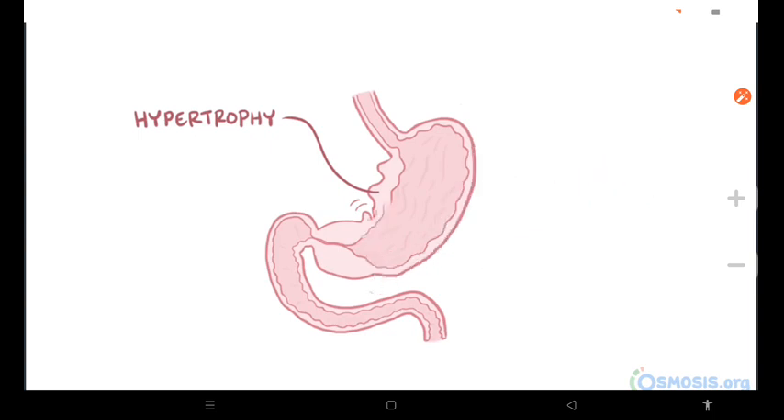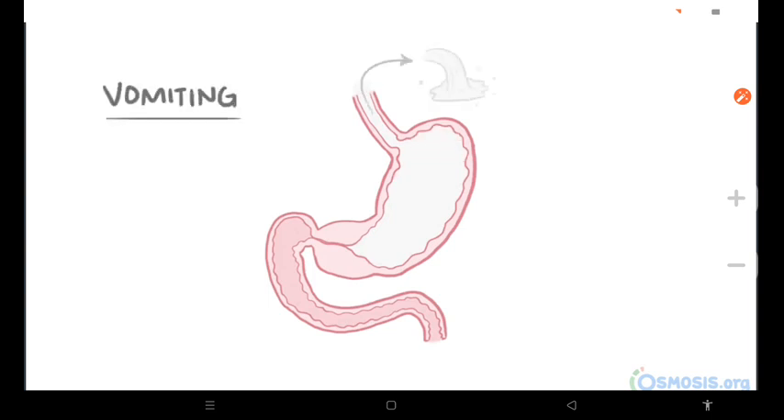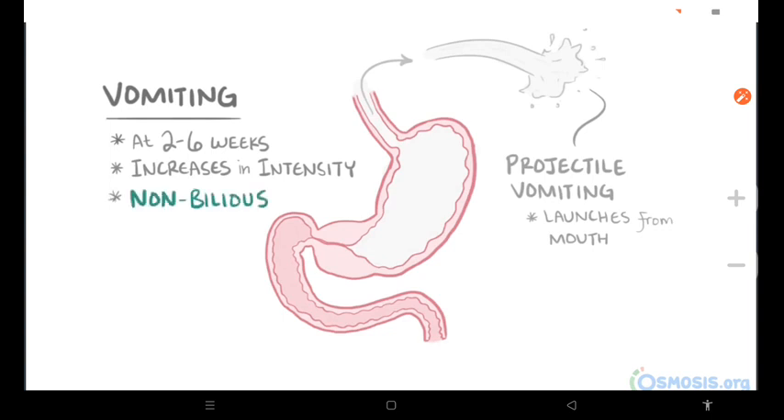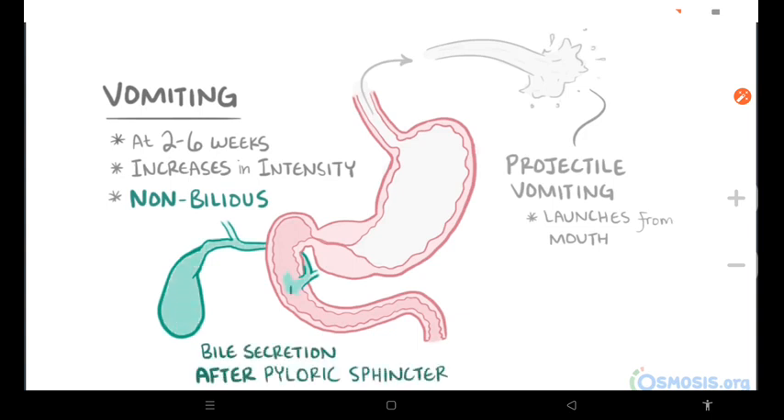If food can't pass through the pylorus, it quickly starts to build up to the point where it has nowhere to go, which can lead to vomiting. This usually happens around two to six weeks, and can get more intense over time, until it ultimately starts causing projectile vomiting — called that because the vomit literally launches out of the child's mouth. The vomit is also non-bilious, meaning it doesn't contain bile, which makes sense since bile secretion happens after the pyloric sphincter in the duodenum.